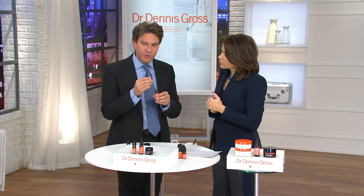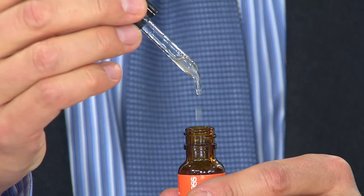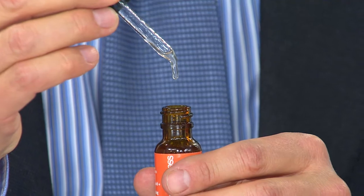It took years of research to crack the code. Ferulic acid is a potent anti-aging ingredient derived from cherries, fennel, and artichoke — it's natural, it fights free radicals, and it takes retinol to the next level, making this a boosted product. This is the retinol ferulic face serum — retinol in a way you've never seen it before. Just a few drops of liquid retinol per day, that's all you need.